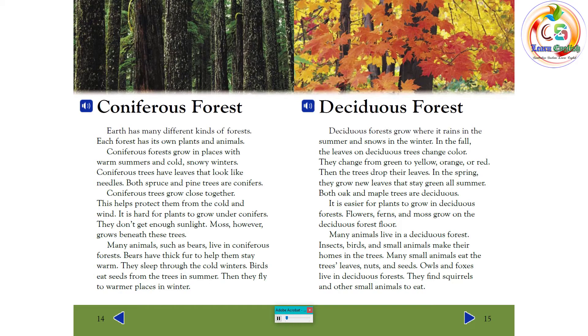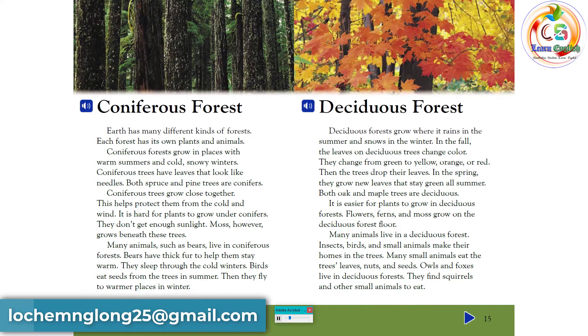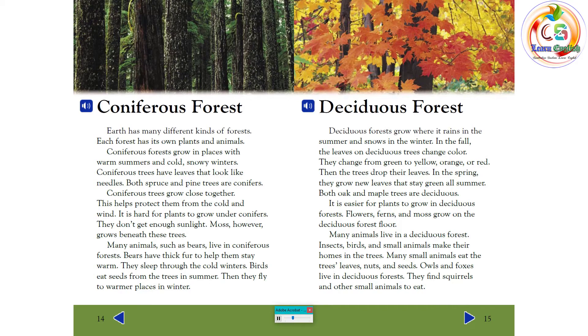Earth has many different kinds of forests, each with its own plants and animals. Coniferous forests grow in places with warm summers and cold, snowy winters. Coniferous trees have leaves that look like needles — both spruce and pine trees are conifers. Coniferous trees grow close together to help protect them from the cold and wind. It is hard for plants to grow under conifers because they don't get enough sunlight, though moss grows beneath these trees. Bears live in coniferous forests, sleeping through cold winters. Birds eat seeds from the trees in summer, then fly to warmer places in winter.